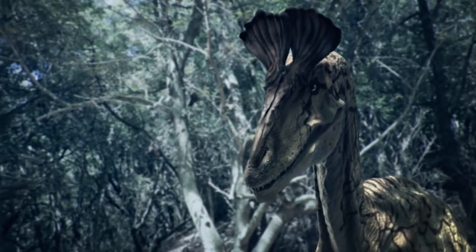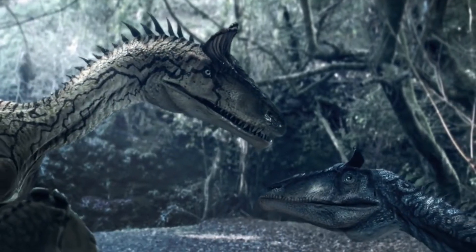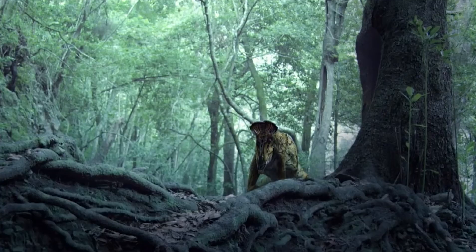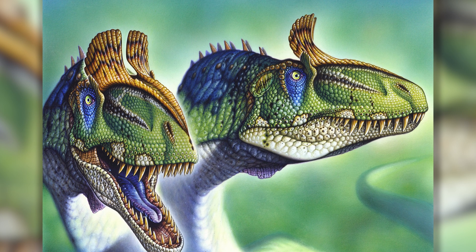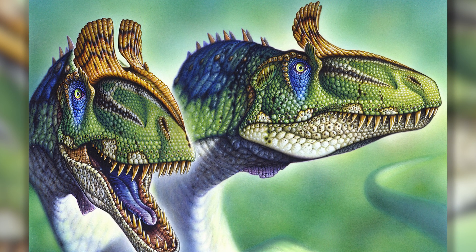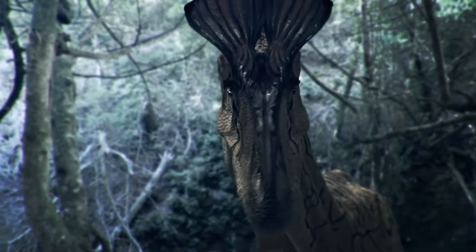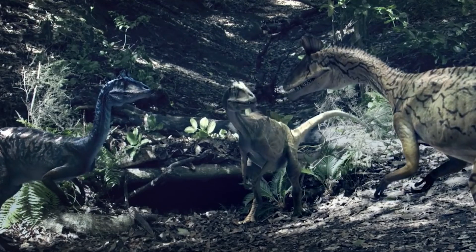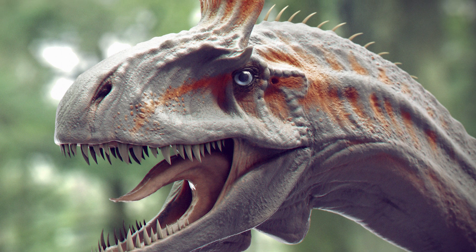The most unusual polar dinosaur is the seven-meter Antarctic Cryolophosaurus ellioti — a predator with a distinctive crest on its head. This crest was located transversely across the skull, unlike the crests of other carnivorous dinosaurs such as Dilophosaurus and Monolophosaurus. Some researchers suggest the crest helped individuals recognize members of their own species, though no similar predatory dinosaurs have yet been found in Antarctica.